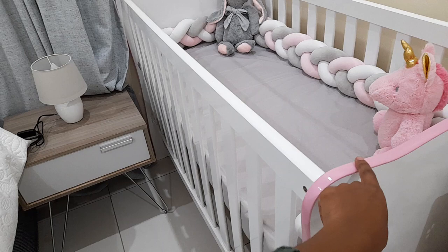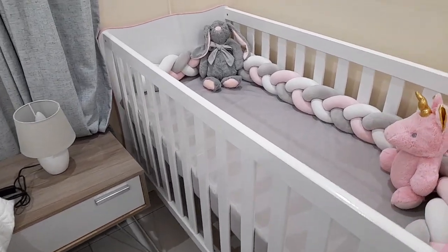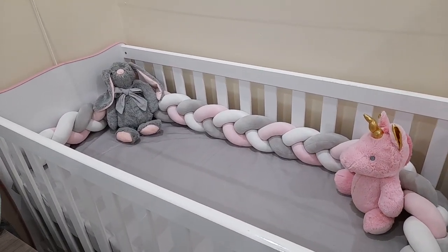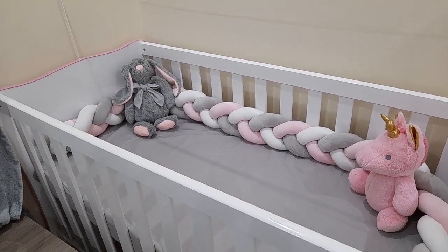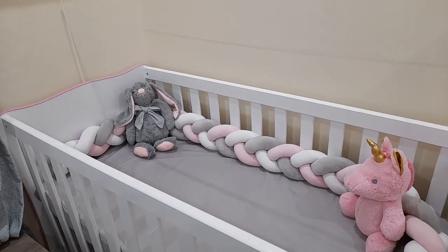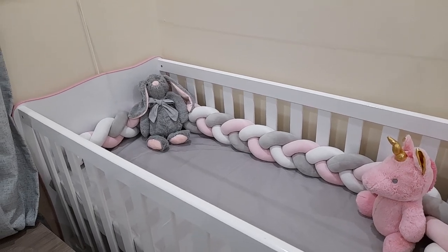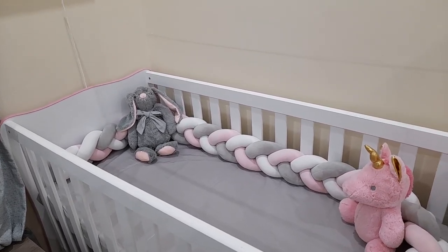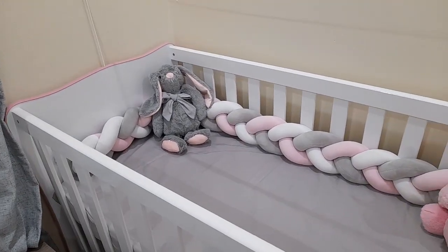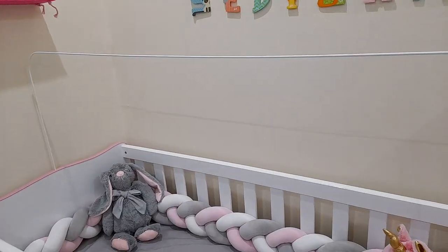I absolutely love this finishing - that pink and white vibe. I got it for about two-point-something rand. I'll try to link it in the description. The reason I'm mentioning prices is to encourage people that you can have nice things without them being too expensive, or in case someone wants to buy it and doesn't know the price.